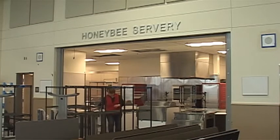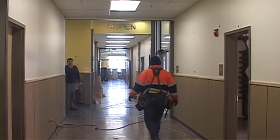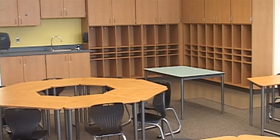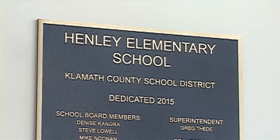But they'll soon have their own cafeteria and their own gym again. The 19 million dollar project was funded through a 31 million dollar bond measure passed two years ago. Everybody can look at this project and be really proud of it. It's our first bond project in 40 years.